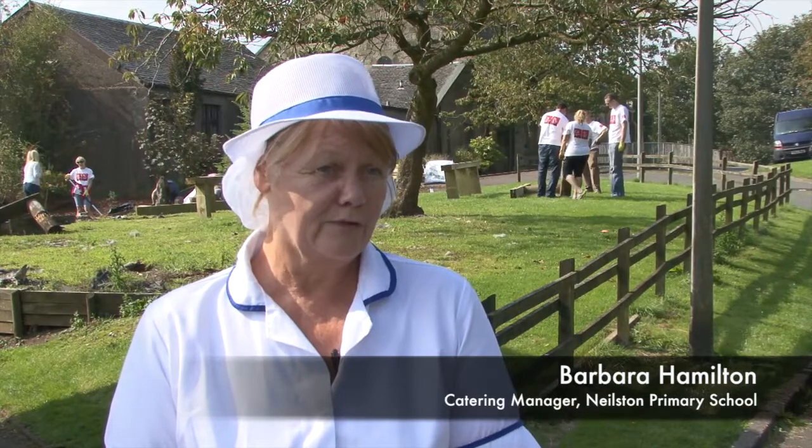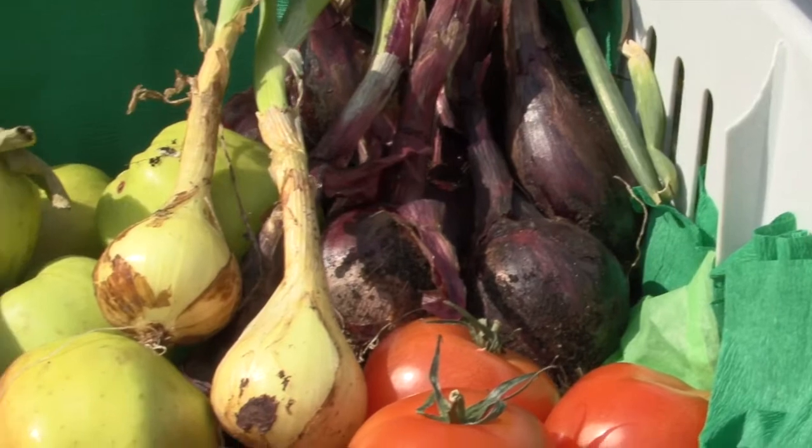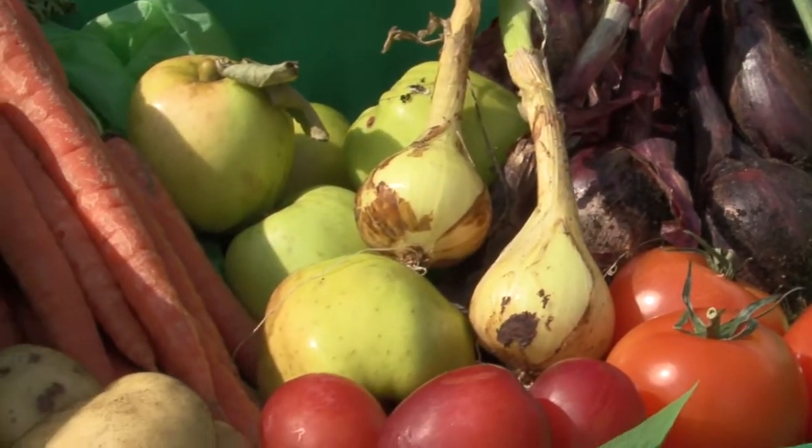I do it from primary one to primary seven. I've been growing fresh fruit and veg for the children — bring them out. They plant potatoes, seeds to grow carrots, all different veg. I think it's good because a lot of the children don't know a lot about fruit and veg.